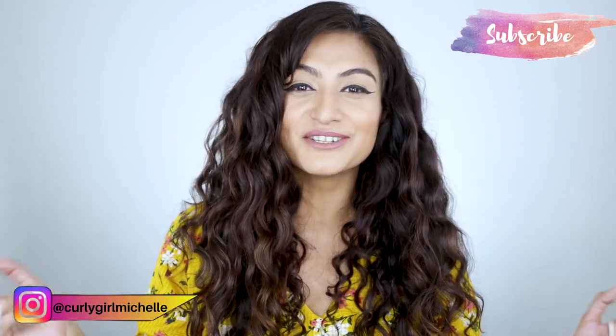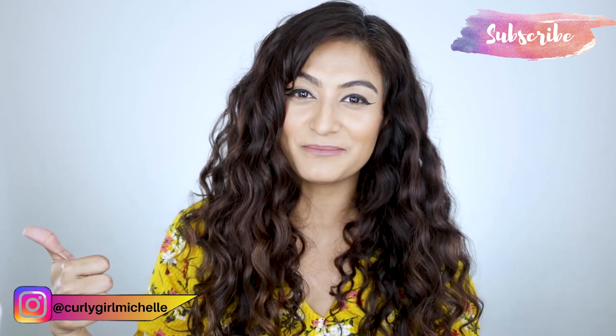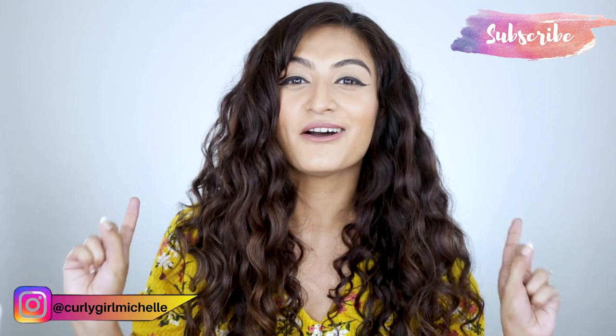That was my five recommendations for products under 300 rupees — all of them cruelty-free. I have so many more fabulous products under 300, so let me know: do you want a part two? If you enjoyed this video, give me a thumbs up and leave me a comment. If you want to see more from me, you can follow me on Instagram — I am curlygirlmichelle there. Thank you so much for watching, and I'll see you in the next one!